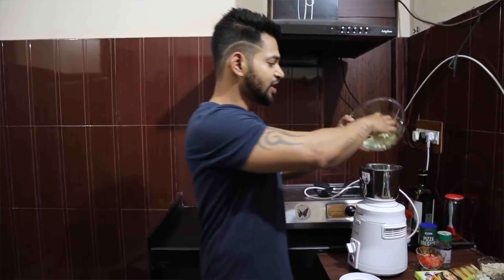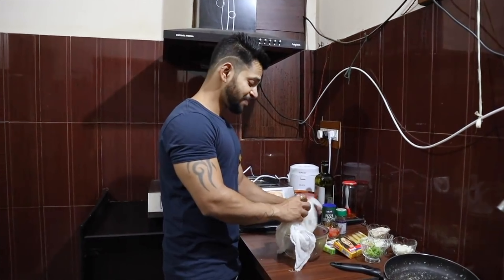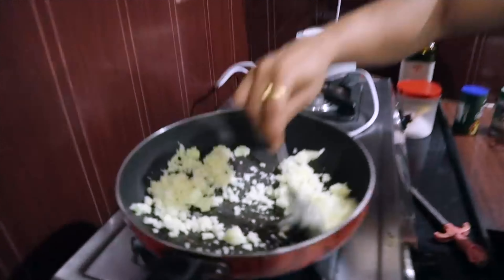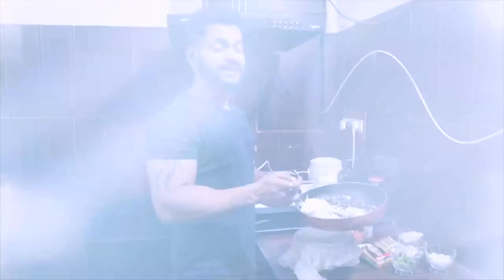Number two is cauliflower rice. Take a cauliflower and grate it. Put the grated cauliflower in a muslin cloth and remove all the water. Then heat a pan to medium heat, add some oil, and cook the grated cauliflower with a little bit of salt. You can enjoy it with a vegetable.